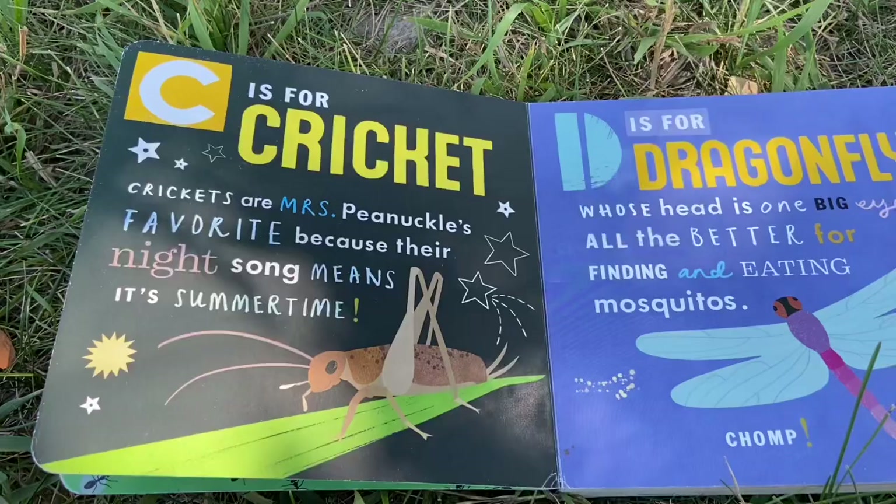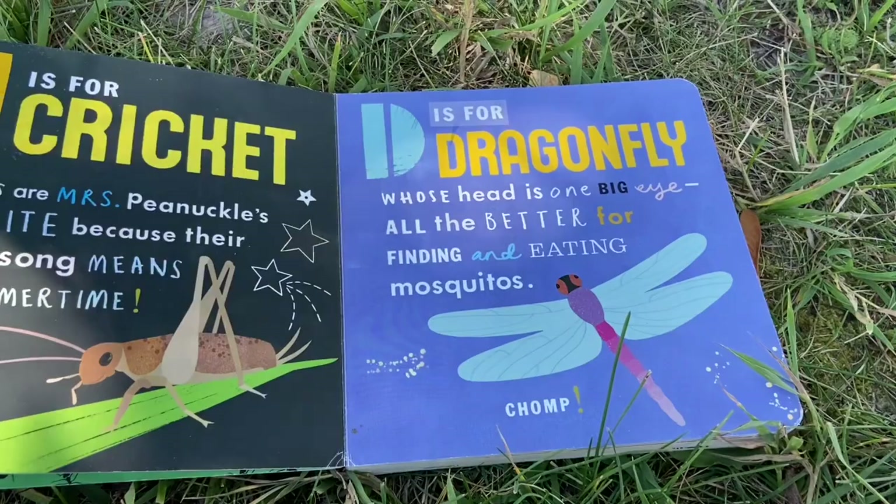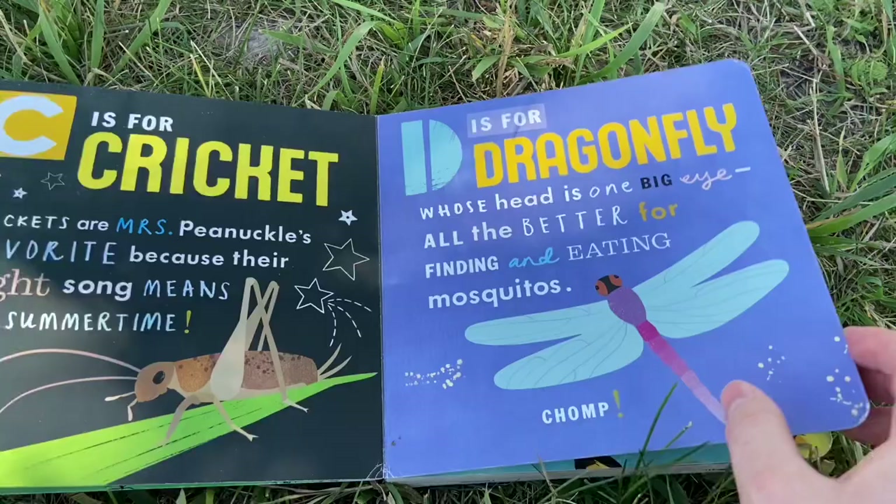B is for bumblebee. Buzzing from flower to flower, they spread pollen that helps flowers grow. C is for cricket. Crickets are Mrs. Pinochle's favorite because their night song means it's summertime. D is for dragonfly whose head is one big eye, all the better for finding and eating mosquitoes.